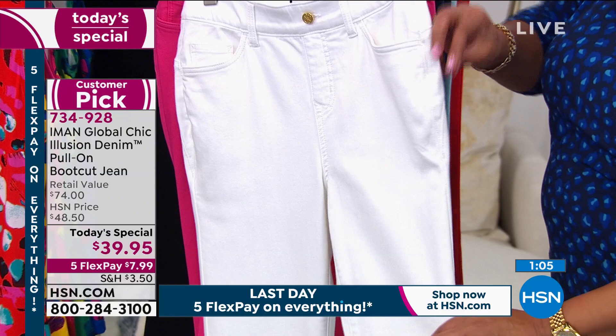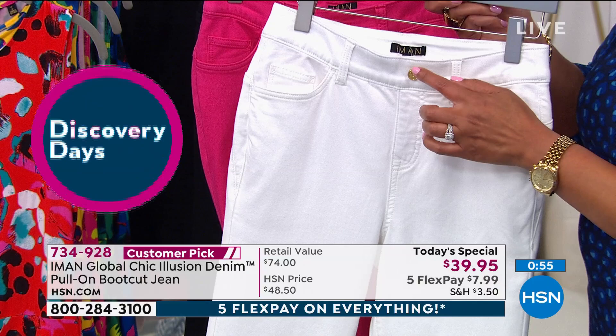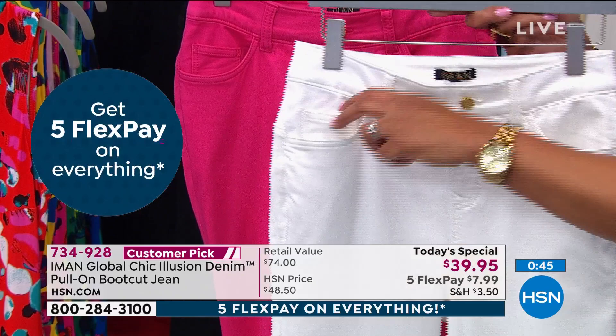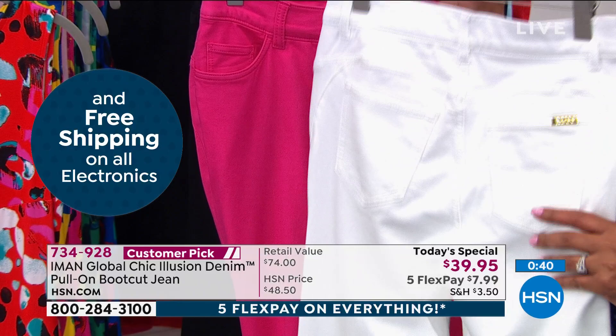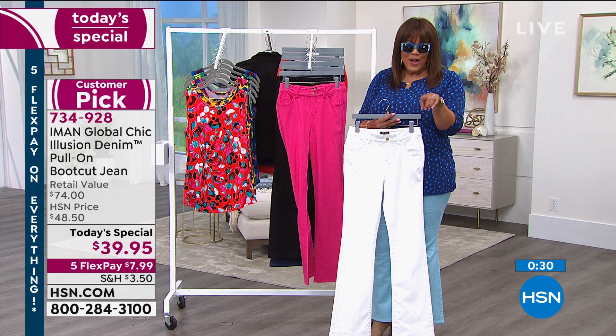You're going to love the gold hardware. This is not a functional button — she's giving you the look of a classic jean, but you have no zipper, no buttons, no fuss. You just pull these on, but she does give you deep pockets in the front. Try these — you have 30 days to love it or return it. You're not going to get them at this price of $39.95. Iman's never done a jean like this — premium denim, 79% cotton — she's never done this for $39.95.